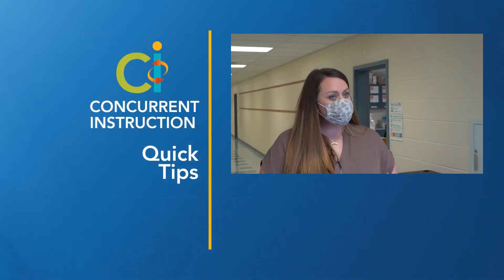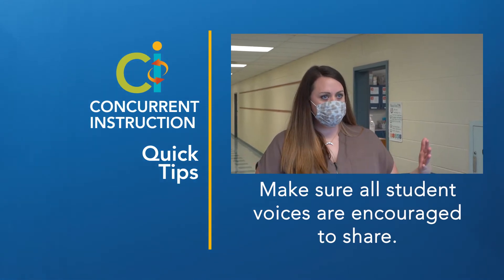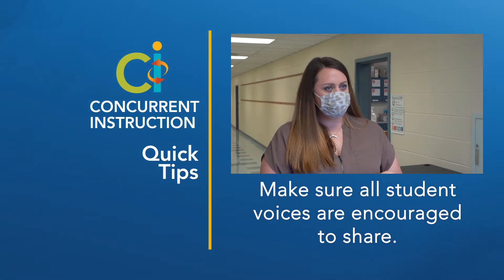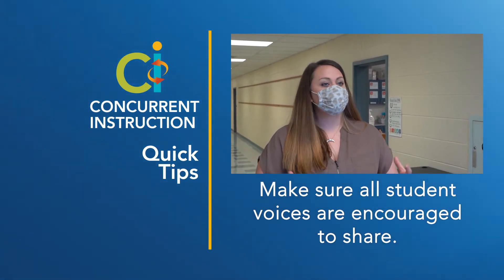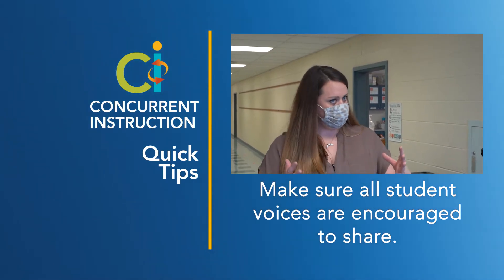When we create our need-to-know list or we're brainstorming ideas, I like to make sure that I'm alternating and taking turns calling on students both virtually and in person. I also like to make sure the volume is quite high so that they feel like part of that classroom atmosphere and everyone can hear their ideas.